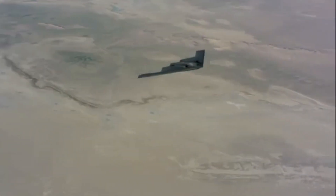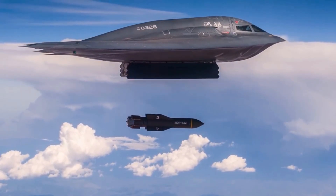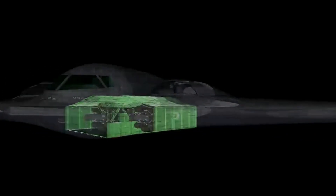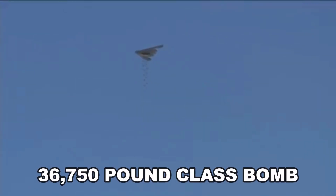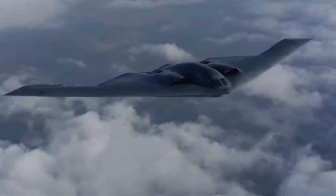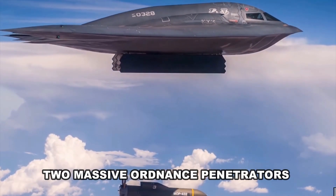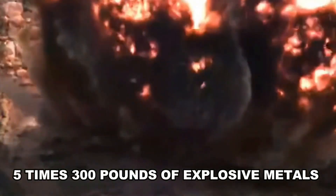The B-2 doesn't just need to be stealthy — its primary purpose is to carry and fire ammunition at target countries. Its two internal bays have an official limit of 18 tons, but it's likely to carry even more if needed. Its armaments include 80 500-pound class bombs, 36 750-pound class bombs, 16 2,000-pound class bombs, and 16 nuclear bombs, as well as satellite-guided missiles. A decade after the B-2 was conceived, it was awarded a contract integrating two Massive Ordnance Penetrators (MOP) — GPS-guided weapons carrying about 5,300 pounds of explosive material, designed to target even the most protected enemy compounds.